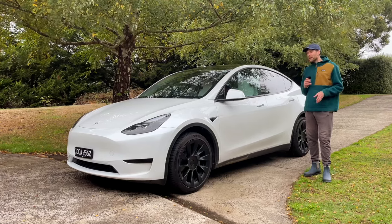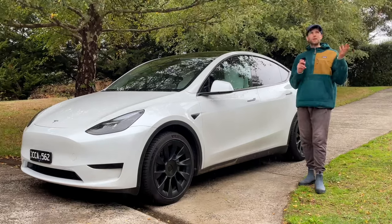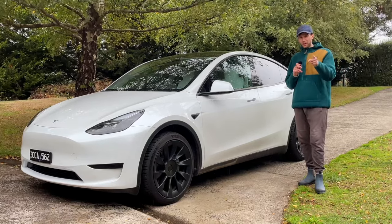A question I get asked all the time is: do I need to buy a sunshade for my Tesla? Well, probably not when it's raining, but when it's sunny and hot — let's find out.